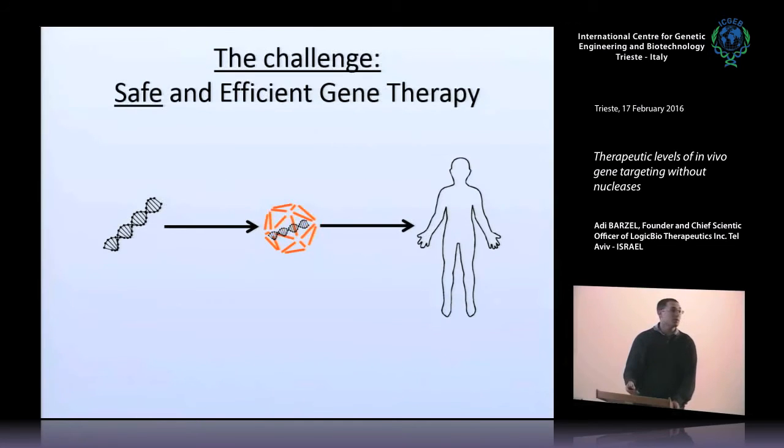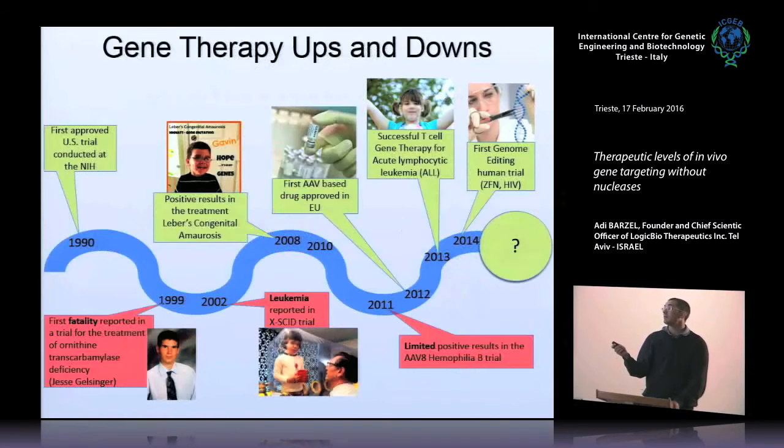We're talking about in vivo gene therapy, so we're taking a DNA coding for a therapeutic gene and inserting it or encapsulating it in a viral vector — something that used to be a virus, but we have engineered it so now it only serves as a vehicle to bring the therapeutic gene to the target cells of choice, and then inject it into a person with hope of curing a deficiency or a disease that person might have.